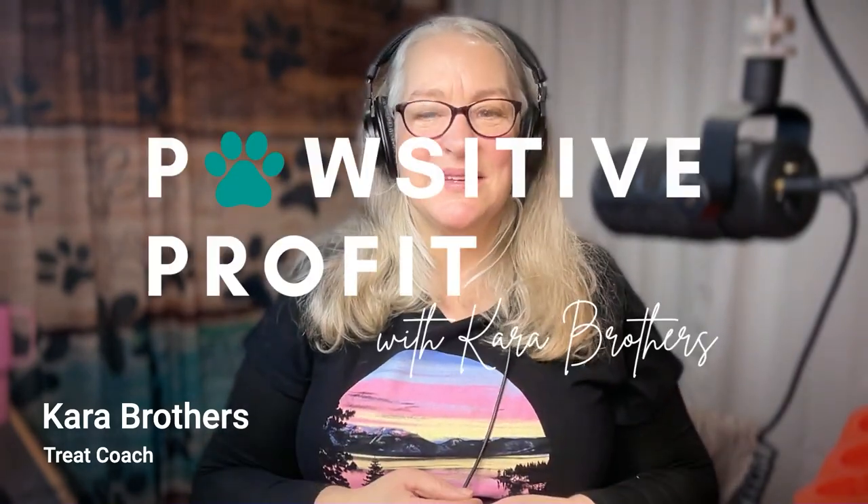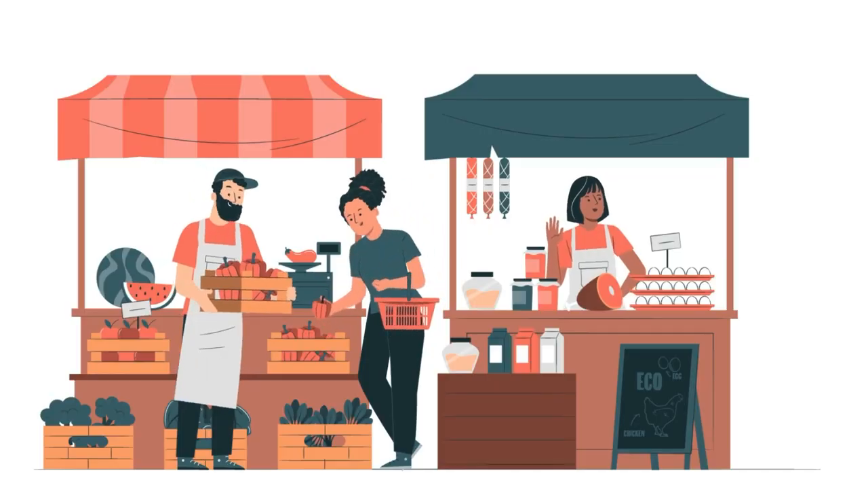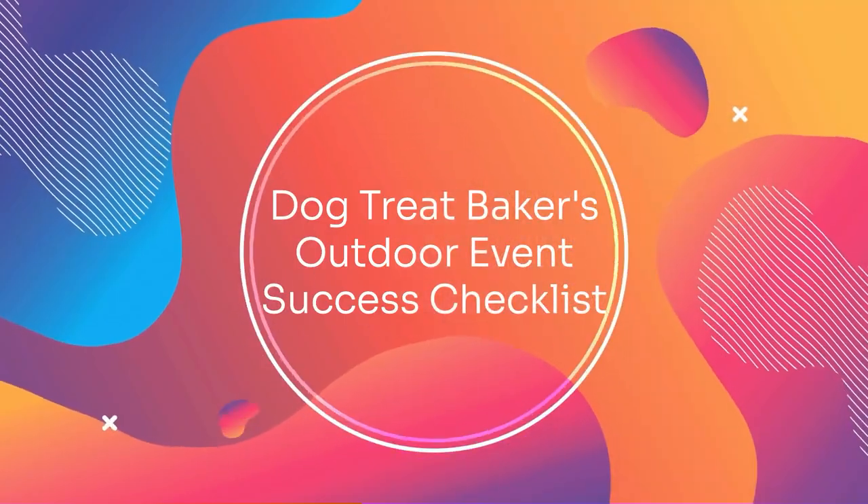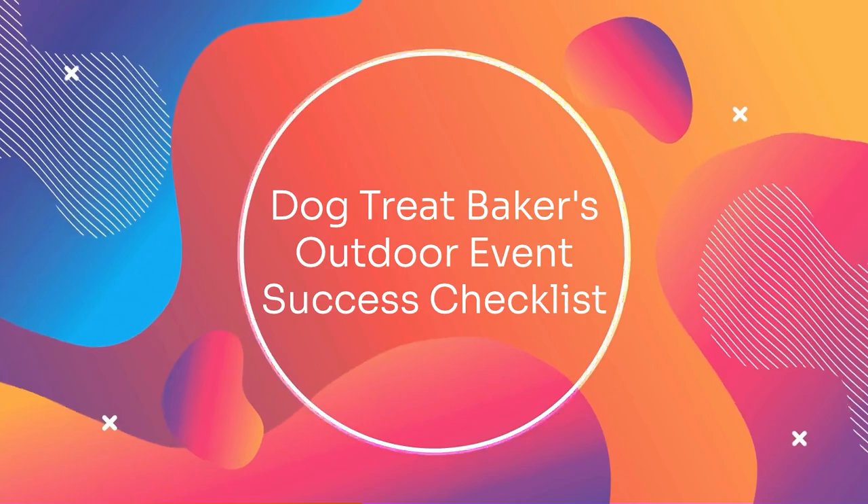Hey there, fantastic dog treat bakers. Kara Brothers here, your go-to guide for turning your passion for pet treats into a thriving business. Welcome back to Positive Profit. Today we're tackling a crucial topic for all of you who love to showcase your treats at outdoor events. Vending season will be in full swing, and I want you to be prepared. It's time for the Ultimate Dog Treat Bakers Outdoor Event Success Checklist.